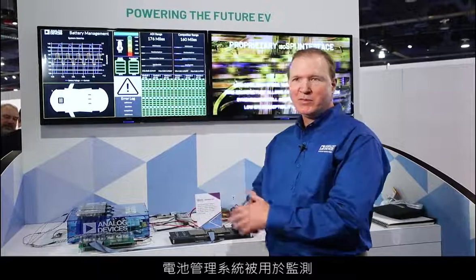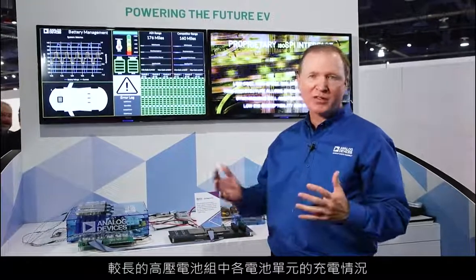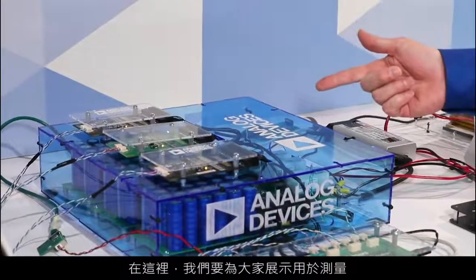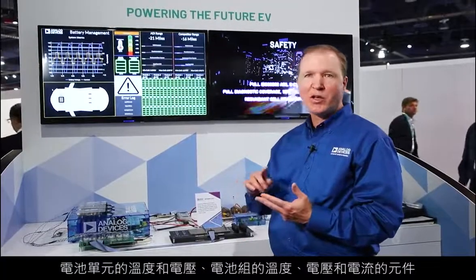A battery management system is required to monitor the state of charge of all cells in a long high-voltage battery stack. What we're demonstrating here are our devices, which measure cell temperature, cell voltage,